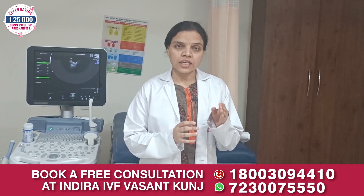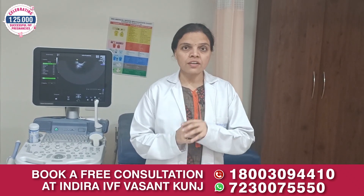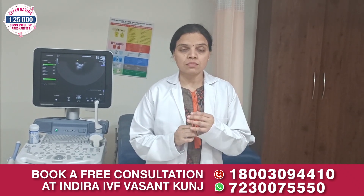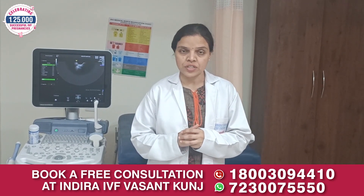In this technology, a laser is used to create a small hole in the zona pellucida, which helps and makes it easier for the embryo to hatch and implant in the uterus.